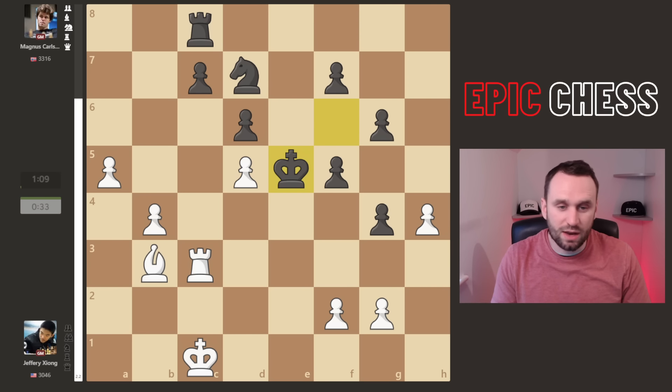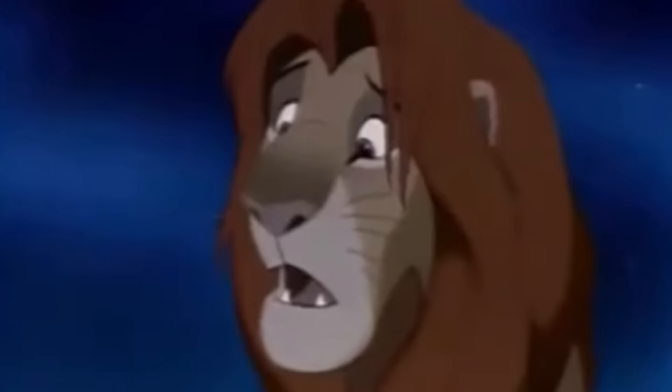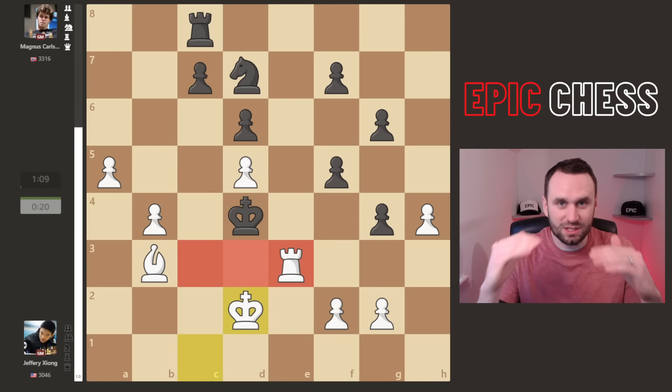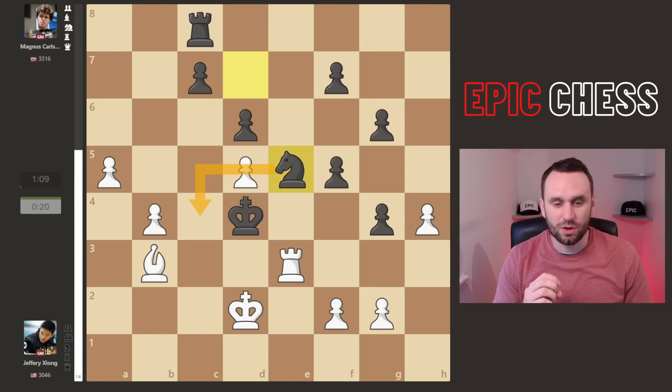B5, b6 — the rook is pinned. So Magnus goes king e5, looking for counterplay in the center. The computer now wants to march the white king in, but Jeffrey throws in a check, getting down on time — almost a minute. And of course Magnus now retreats — nope, wrong again. He marches forward, all up in Jeffrey's grill. After king d2, setting up that barricade and not letting the king go further, knight e5 now comes — ideas of knight c4 check.